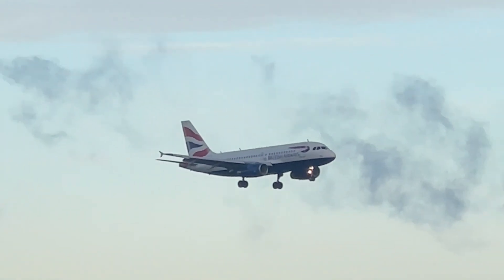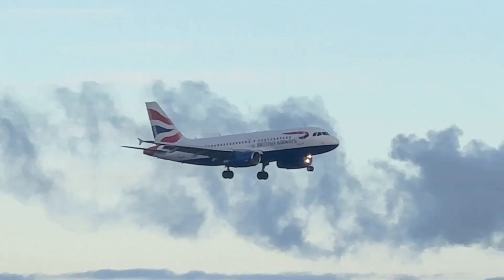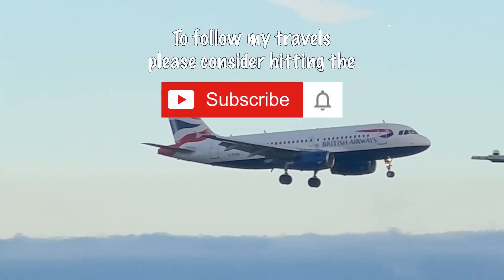British Airways A319, and that's coming in from the east, which is lovely.